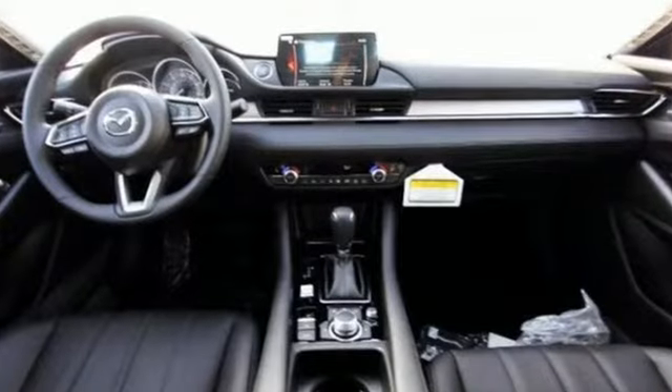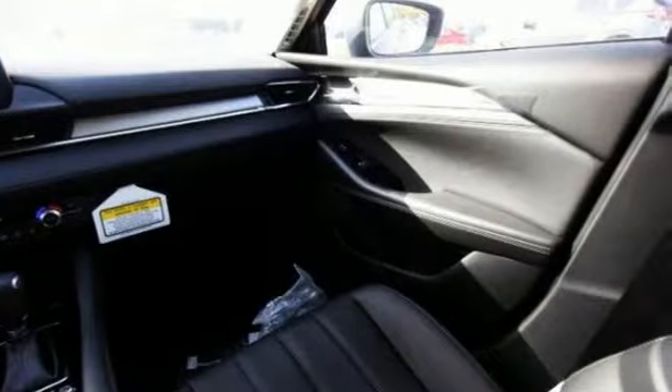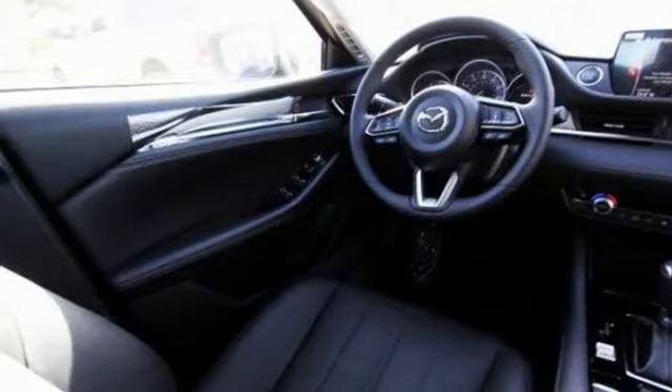Features include Bluetooth wireless audio streaming, advanced keyless entry, dual zone climate control, Mazda Connect, multi-function steering wheel, and front heated bucket seats.